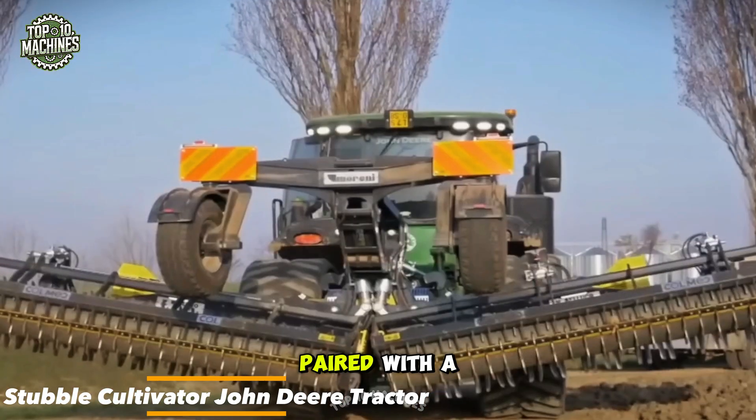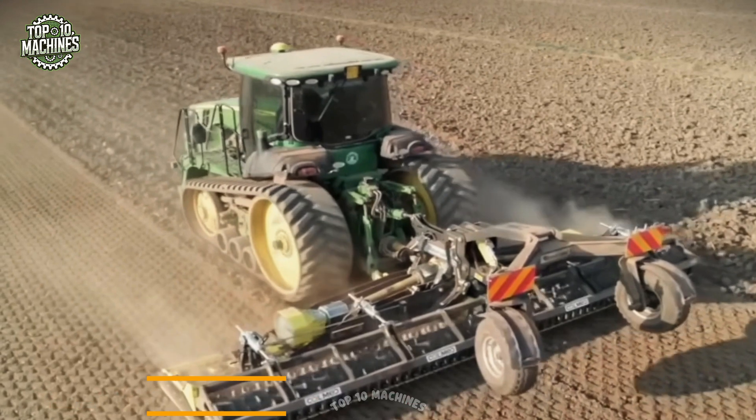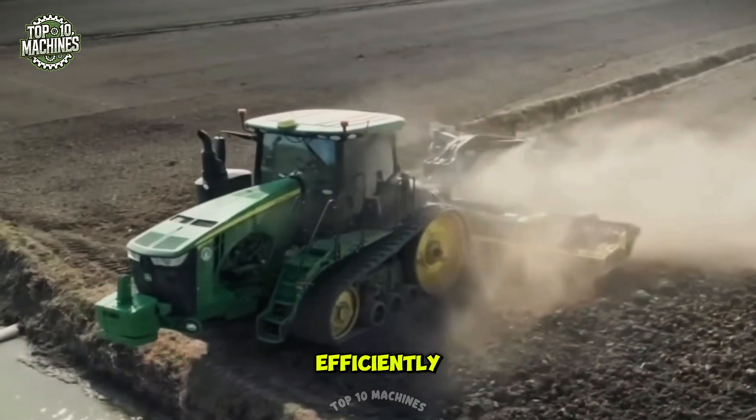This stubble cultivator, paired with a John Deere tractor, is built for post-harvest soil preparation. It breaks up residue and mixes it with the soil, improving nutrient cycling and preparing fields for the next crop cycle efficiently.